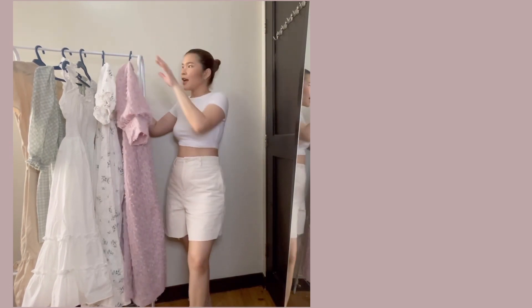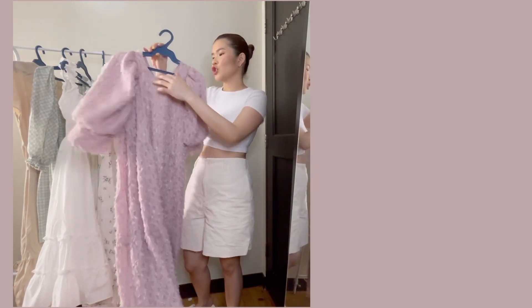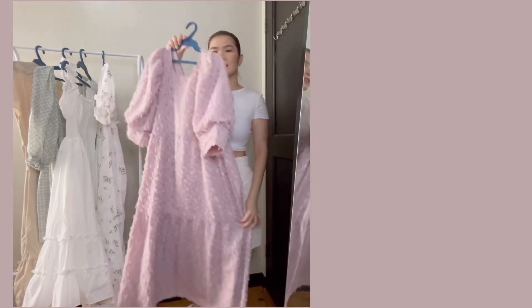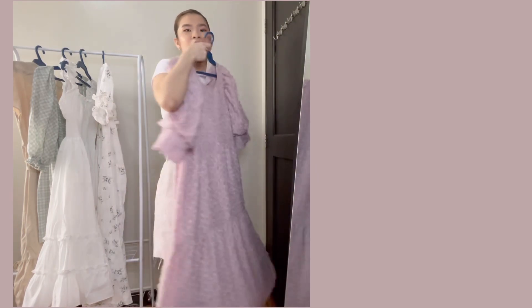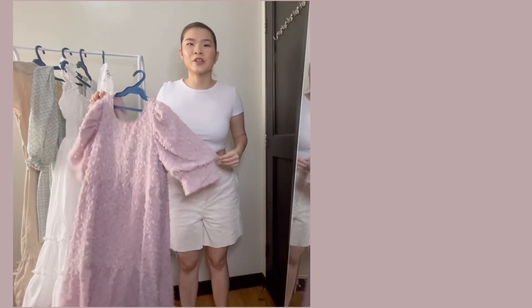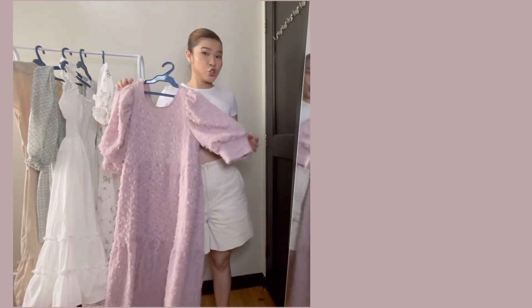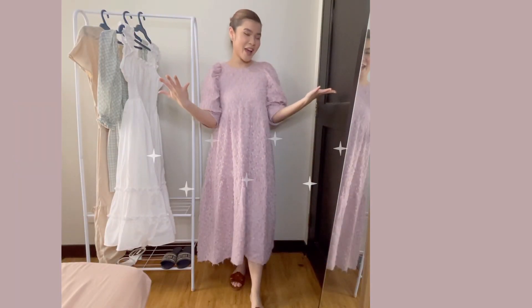Unang damit na ito-try natin is this one. This one is from Lush Shoes Closet. Sa IG ko siya napili. Pinang-birthday ko siya noong last year, June. Super nice niya. Ito-try na natin — mag-transition in 3, 2, 1. So guys, ito na siya.